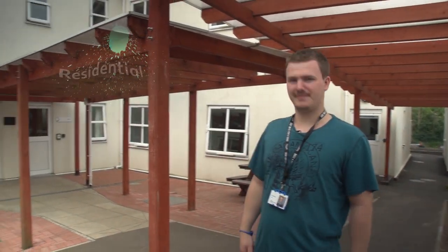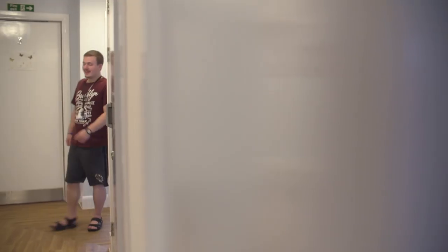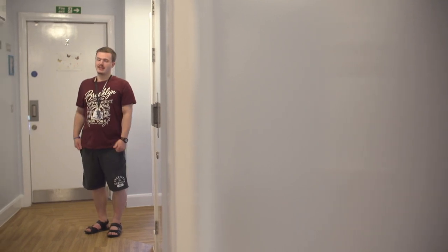Here is Birch, which is where the residential students live. This is Holly House, one of the many residential areas where students need to live after the care stay.